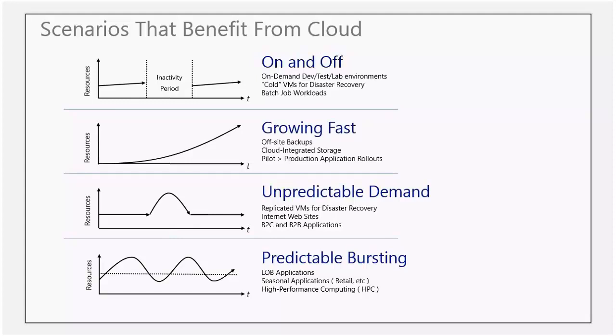And there's predictable bursting — through retail or even high-performance computing. These could be seasonal applications. If you have a prediction of peak usage, you can always spill over into the Azure cloud with those applications.